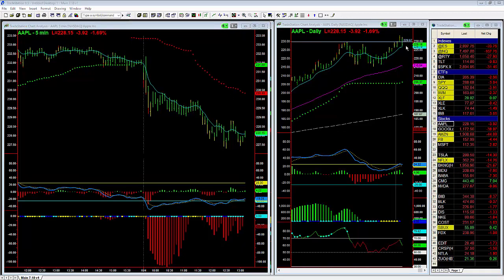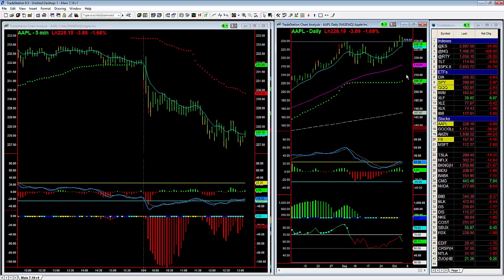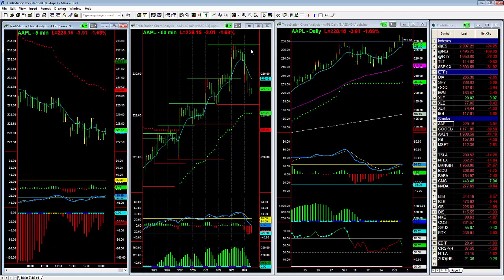Apple is just pulling back to the 8 EMA. If that doesn't hold, we could probably drop down to the $223.50 level before the market consolidates. So again, be careful trading Apple — markets taking a bite out of it — but I think there's a pretty good chance you're going to get some bounces along the way.